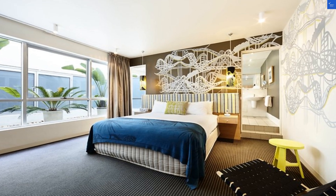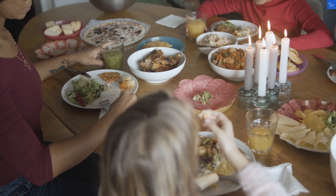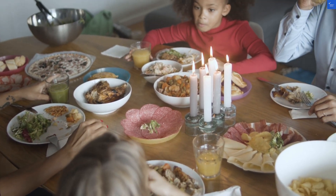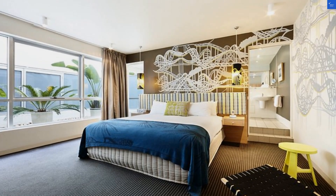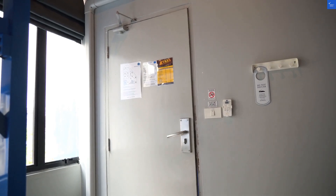In terms of cleanliness, a cautious 7 out of 10 — it seems like they may need a reminder that vacuums exist. Wi-Fi gets a respectable 8 out of 10, so stream away. Value for money? I'll give it a 6 out of 10. It's not the cheapest, but you're paying for that prime location.